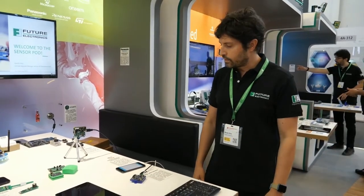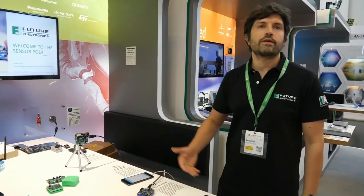You can utilize the sensor as a starting point to assess your business case. We would have even more to show you, but we're limited on time. I'd like to thank you and invite you to contact Future Electronics for ST products.